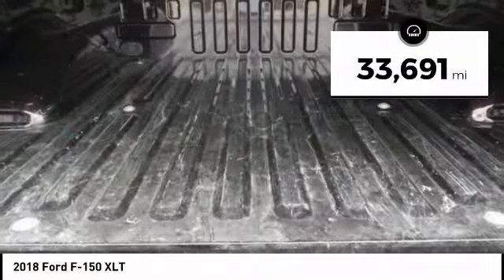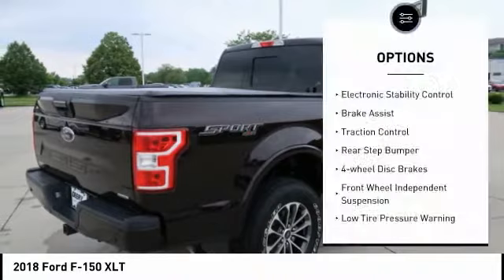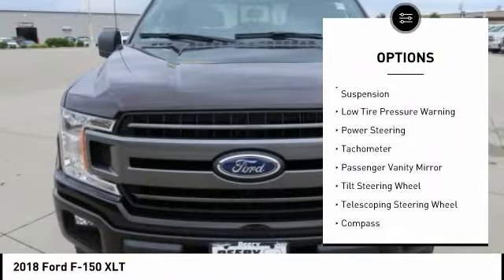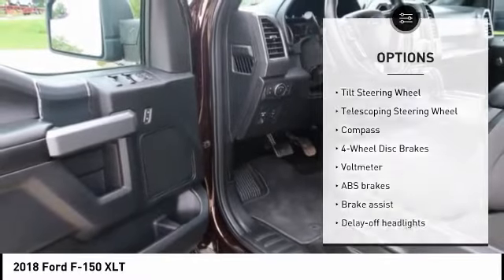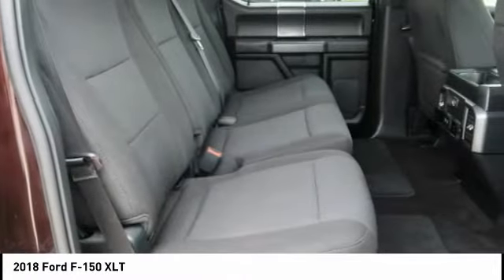This vehicle has less than 35,000 miles. Here are some of this vehicle's great options: electronic stability control, brake assist, traction control, rear step bumper, four-wheel disc brakes, front wheel independent suspension, low tire pressure warning, power steering, tachometer, passenger vanity mirror.